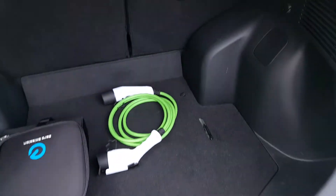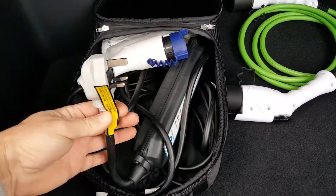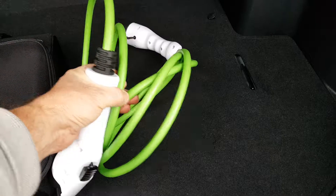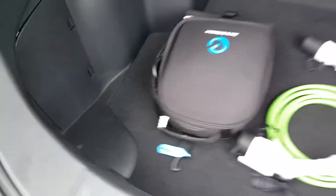In the boot here, again very clean. So here we have a 10 amp portable charger for a normal 3-pin plug, and then here we have a new Type 1 to Type 2 charging cable for a wall charger. The puncture kit is in there as well.